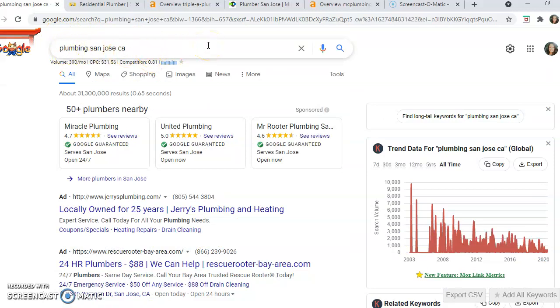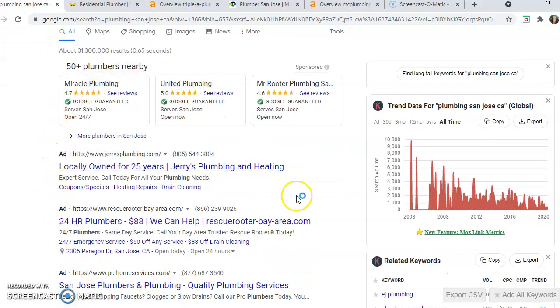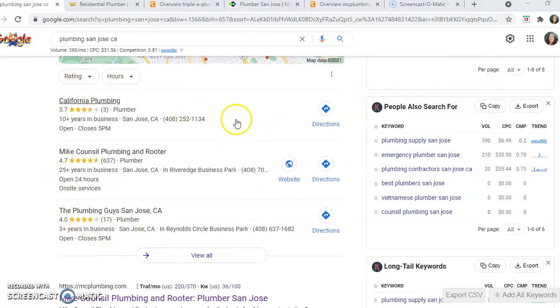Now these methods can be used for any services you offer in any city you offer them in, so there will be several keywords relative to your business. At the top we're going to find the companies who are running Google Ads. Just below that we find what's called the Google Map Pack. You want your company ranking here for your primary key search terms, and the way to get your company ranking here is by citations.